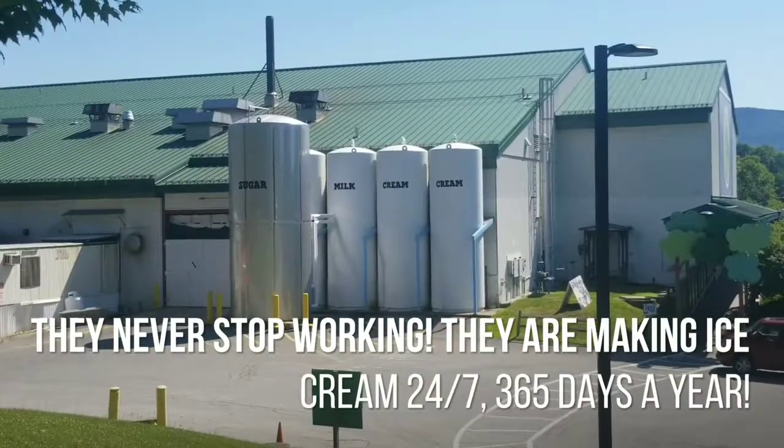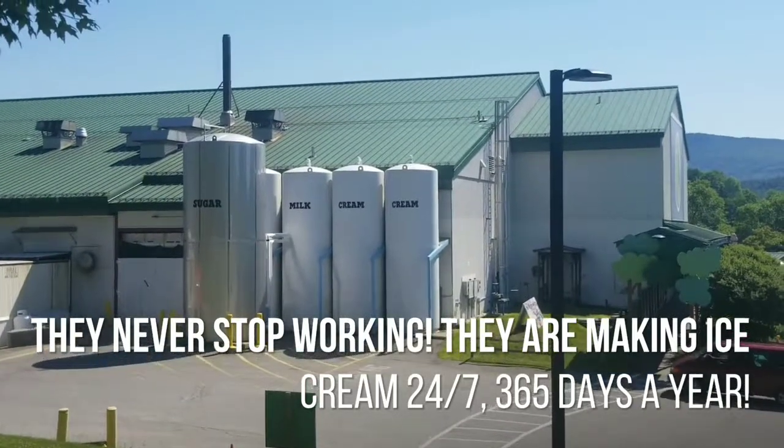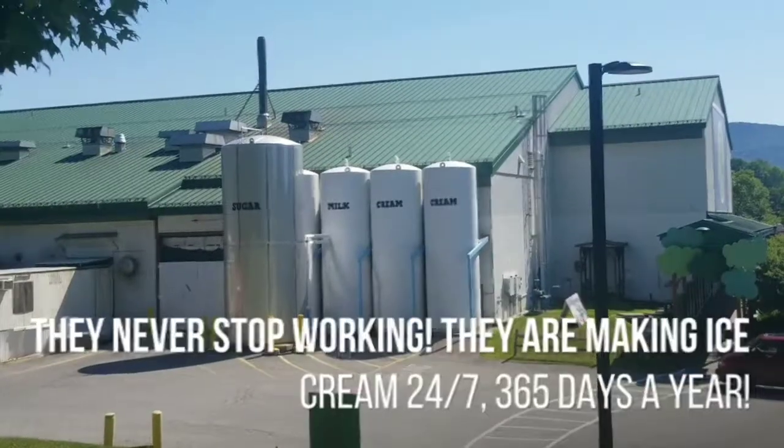Look over there — there's sugar, milk, cream. That's all the stuff. All of that is in there right now and it's probably going to be put in ice cream very soon.